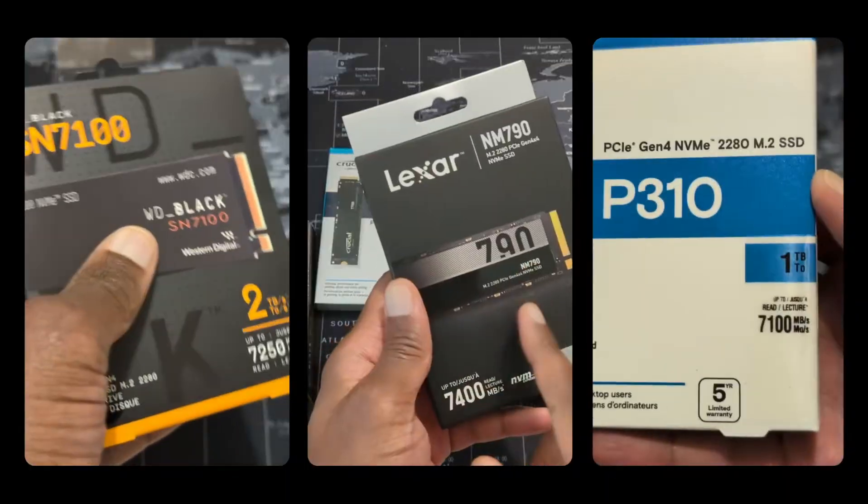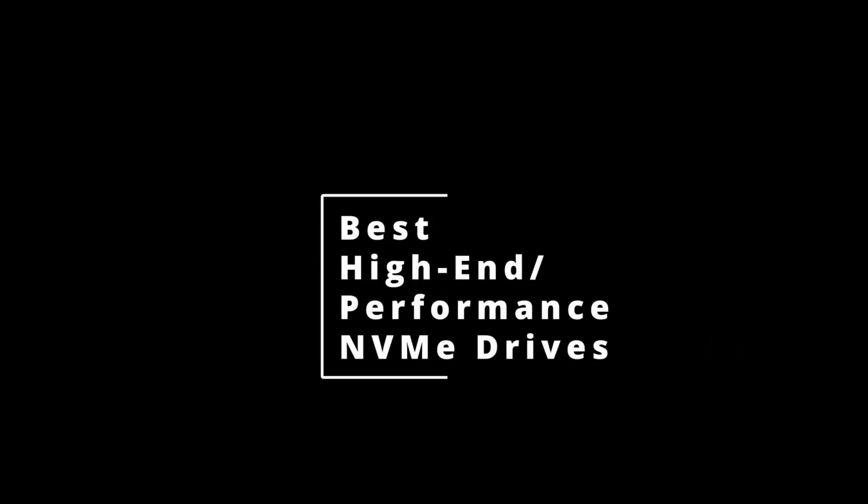If you have any questions about different drives you've been considering, or if you think some others should be included on this list, please feel free to drop them in the comments below. I welcome the discussion.